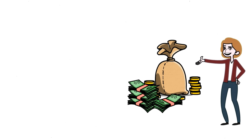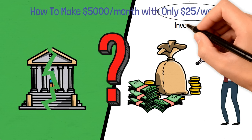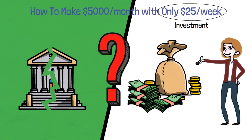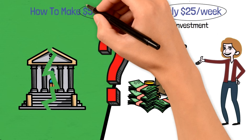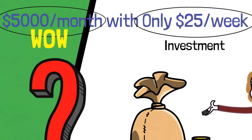Looking to make some extra cash without breaking the bank? With just a small investment of $25 per week, you can start your journey to earning over $5,000 a month. Yes, you heard that right — it's possible.